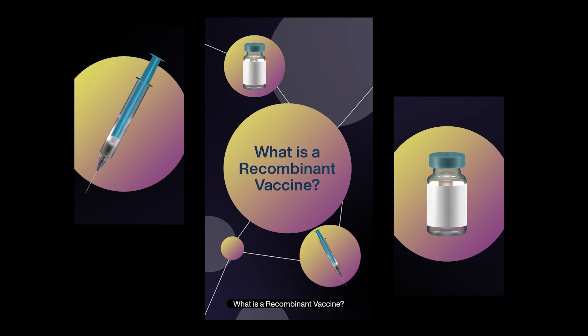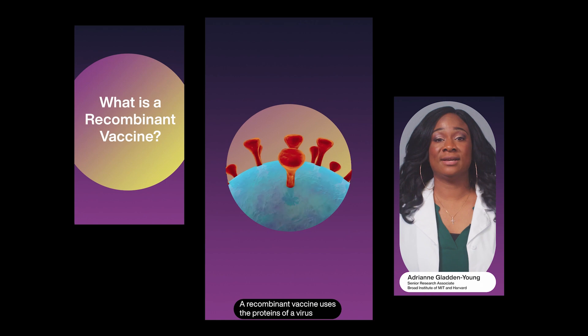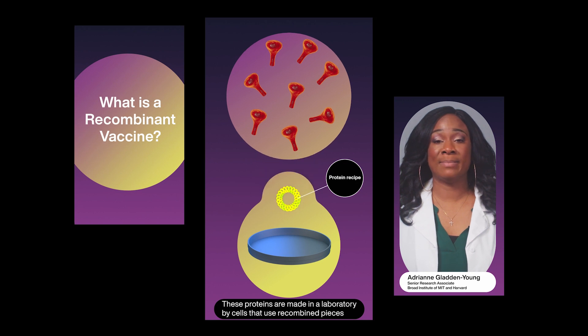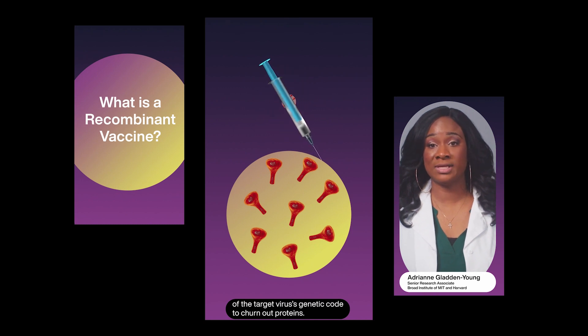What is a recombinant vaccine? A recombinant vaccine uses the proteins of a virus to activate the immune system. These proteins are made in a laboratory by cells that use recombined pieces of the target virus's genetic code to churn out proteins.